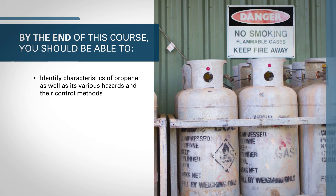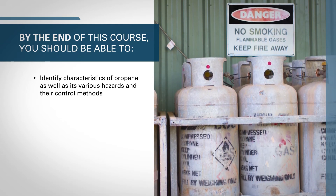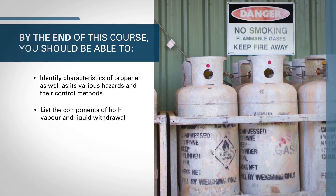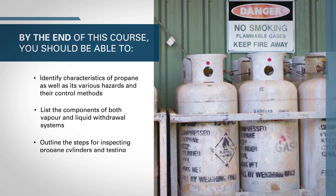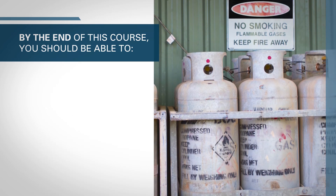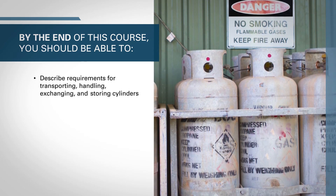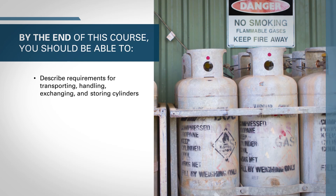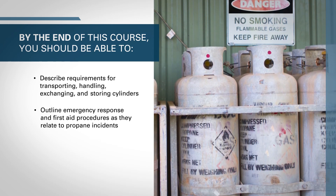you should be able to identify characteristics of propane as well as its various hazards and their control methods, list the components of both vapor and liquid withdrawal systems, outline the steps for inspecting propane cylinders and testing for leaks, describe requirements for transporting, handling, exchanging, and storing cylinders, and outline emergency response and first aid procedures as they relate to propane incidents.